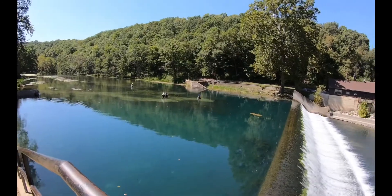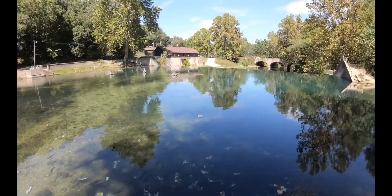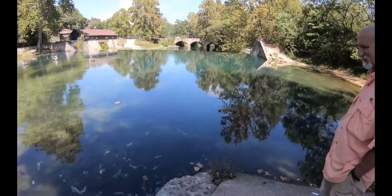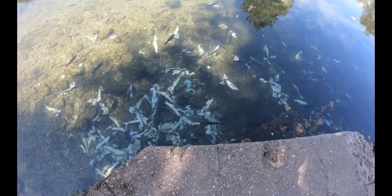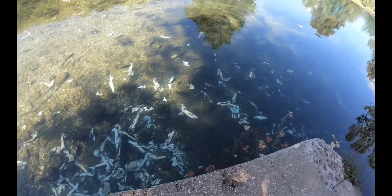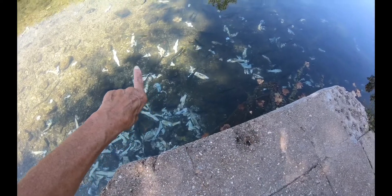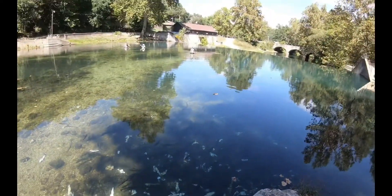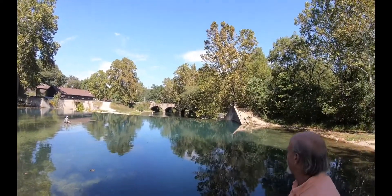Beautiful little park. We're at Bennett Spring State Park in Missouri. All these guys are fly fishing for trout. Look — Ricky Lewis. They're all over here. Look at that — that is trout. They're all over there fishing, way down there fishing. That's an excellent catch.